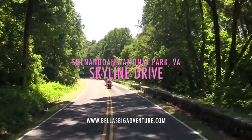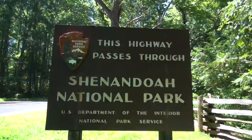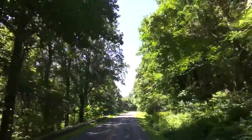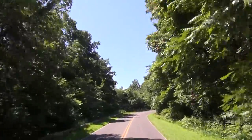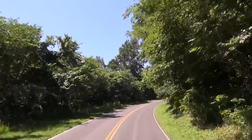Hi, it's Bella again. Today I'm going to take you on one of my favorite rides in America. It's called Skyline Drive and it's 109 miles long. It runs through the entire length of Shenandoah National Park in the Blue Ridge Mountains of Virginia.